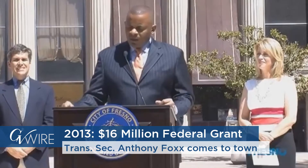The TIGER grant is for transportation projects that will have an effect on an economy.